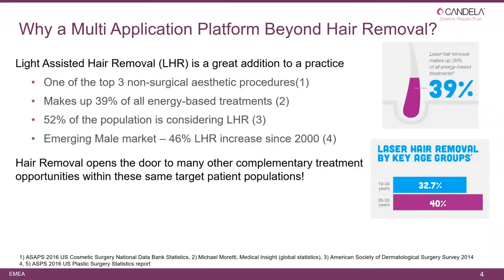Why do we need a multiple platform, and why do we want to do hair removal? Light-assisted hair removal is still growing — it makes up 39 percent of all energy-based treatments. 52 percent of the population is considering hair removal, and in emerging markets there has been a 46 percent increase since 2000. There is a lot of potential in hair removal.